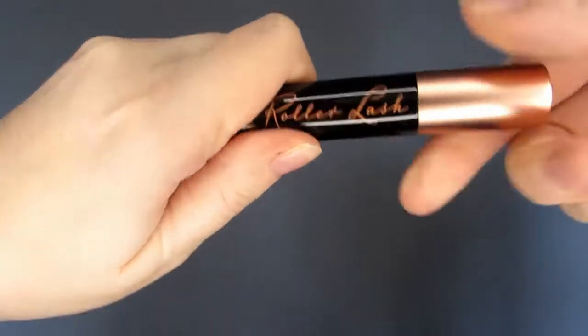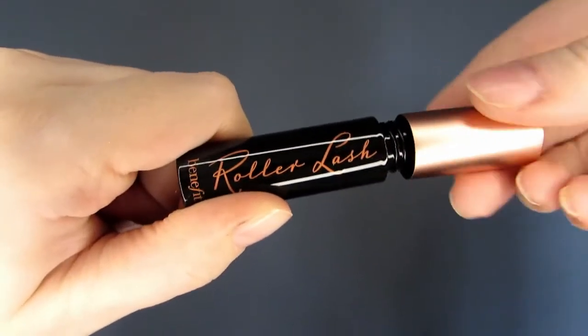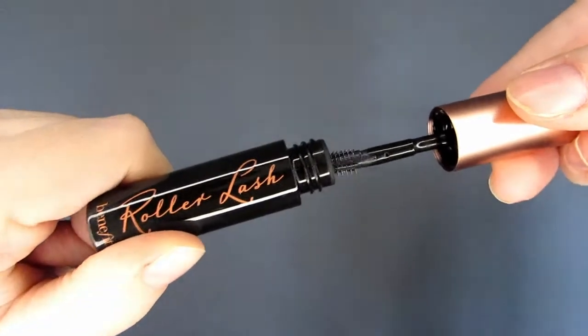On the second day of Christmas, my Birchbox Advent Calendar 2020 gave to me the Benefit Roller Lash Mascara. This is a sample size — 3 grams, obviously black. It has a value of £9.